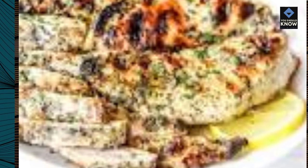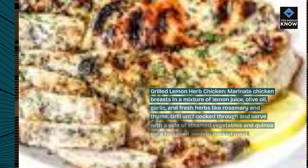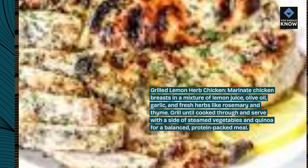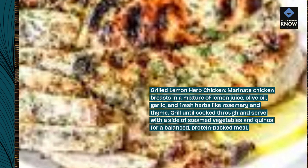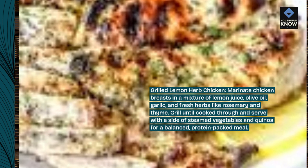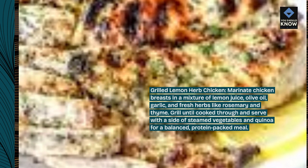Grilled Lemon Herb Chicken. Marinate chicken breasts in a mixture of lemon juice, olive oil, garlic, and fresh herbs like rosemary and thyme. Grill until cooked through and serve with a side of steamed vegetables and quinoa for a balanced, protein-packed meal.